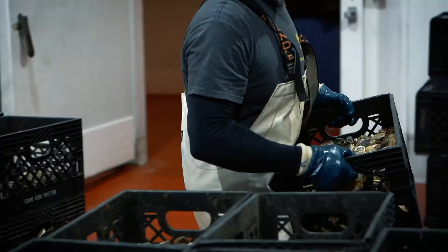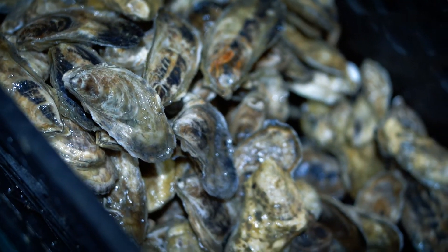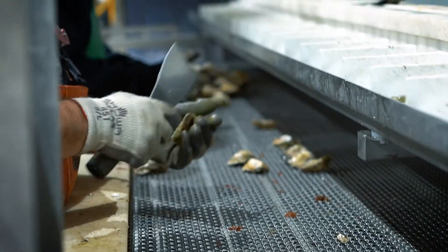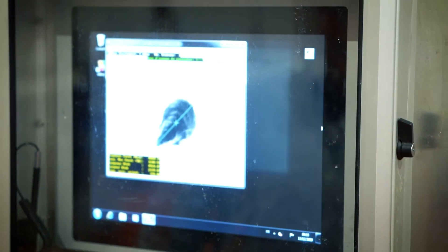After the oysters are brought in we have a state-of-the-art separating system. Essentially the system cleans the oysters and then from there they're hand-graded into a singulator. From the singulator they go onto a scanning bed, which scans each oyster for both length and width.